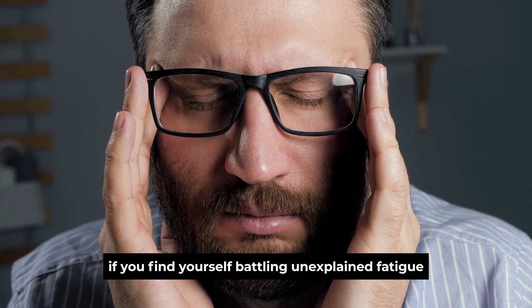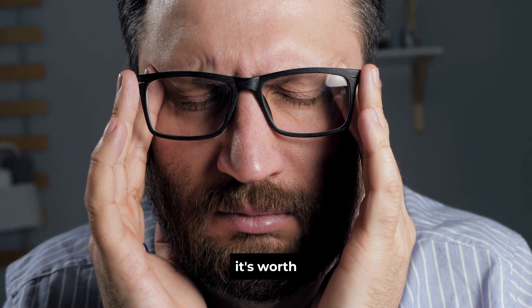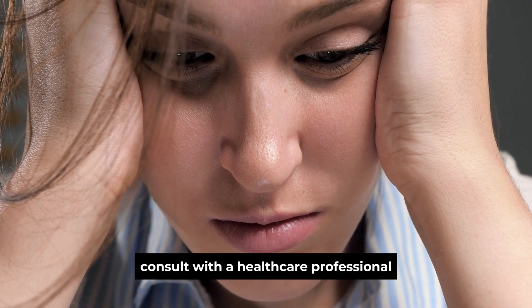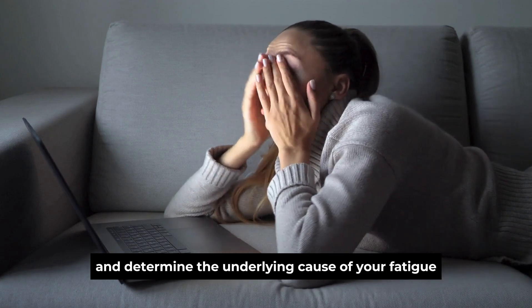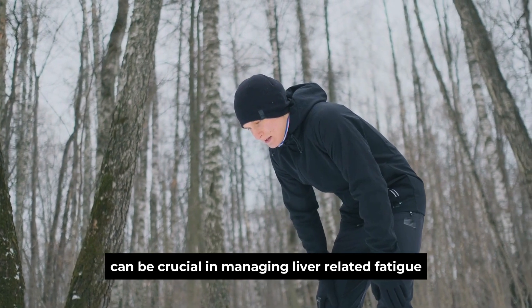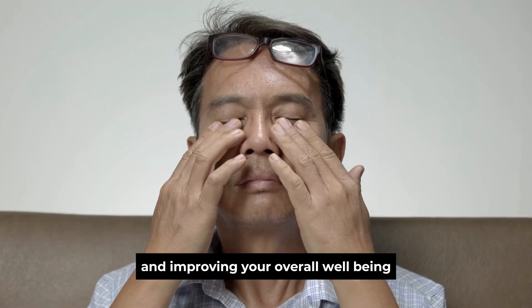If you find yourself battling unexplained fatigue that doesn't improve with rest, it's worth considering that your liver might be the culprit. Consult with a healthcare professional to evaluate your liver health and determine the underlying cause of your fatigue. Early intervention can be crucial in managing liver-related fatigue and improving your overall well-being.